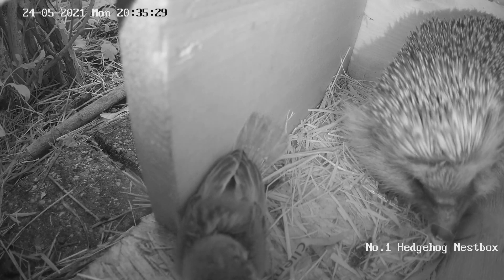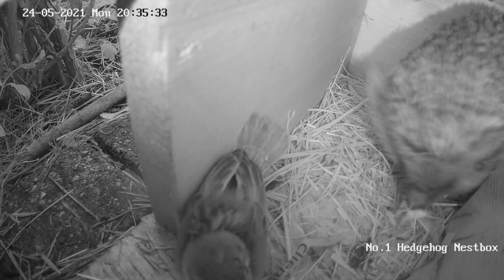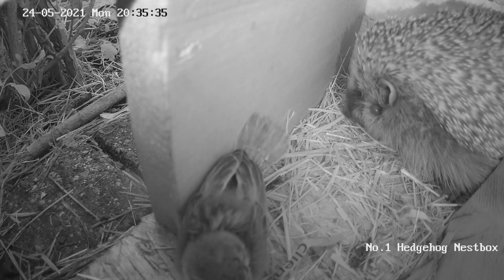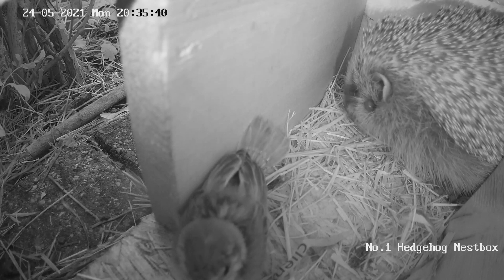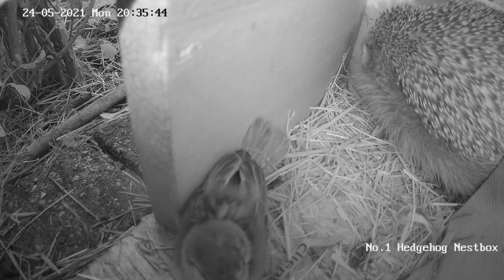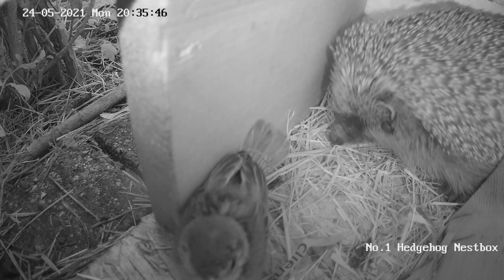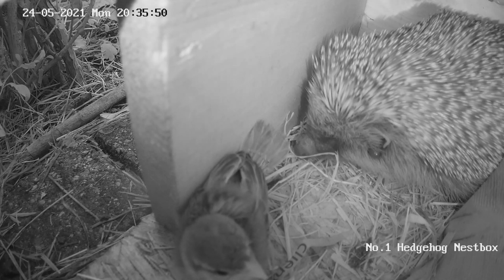And there he goes — he thinks he's got rid of it. Looks like he's going to go back inside. As you can see, that hedgehog has got a big tick just under his ear. Unfortunately it only seems to be one, which is quite normal for hedgehogs unfortunately, and that will probably drop off in a day or two because it looks quite engorged.